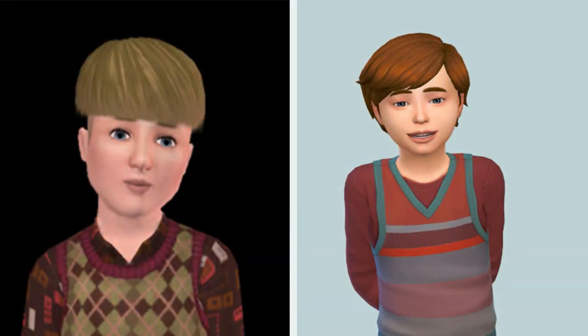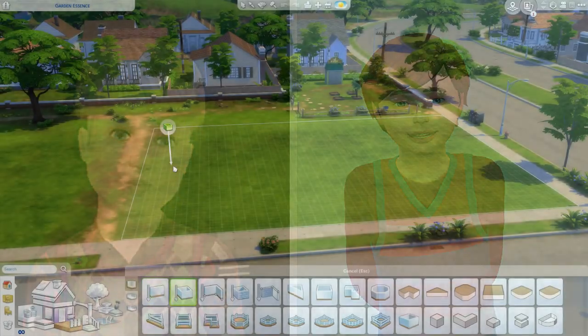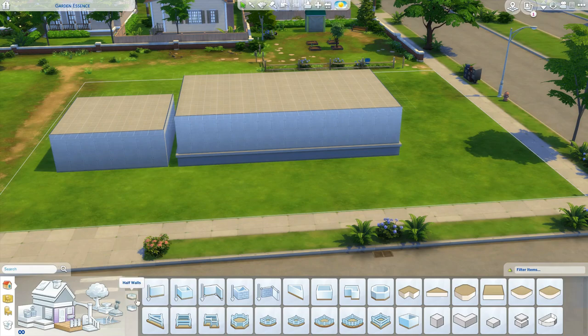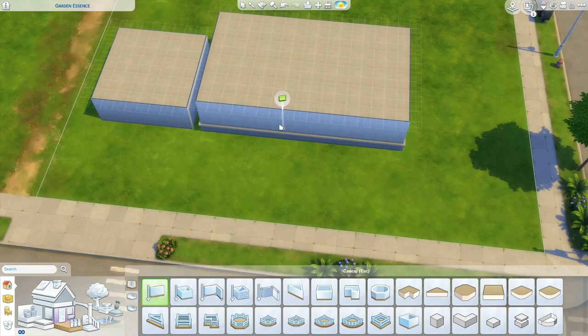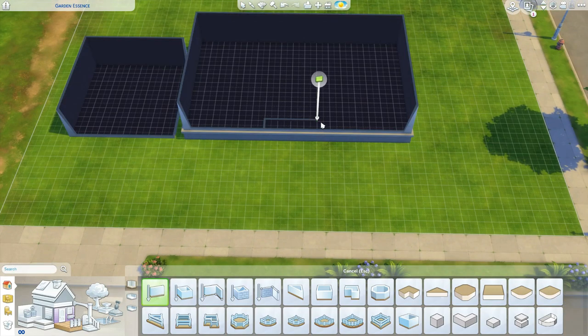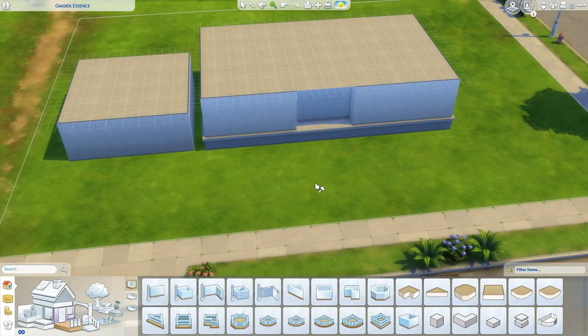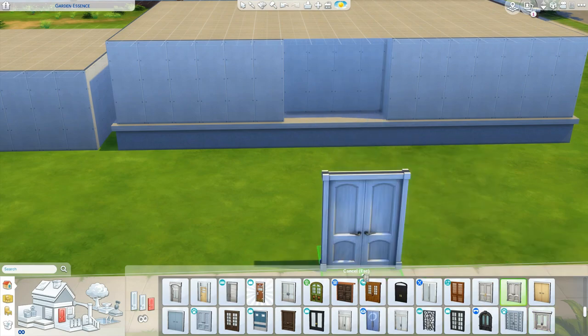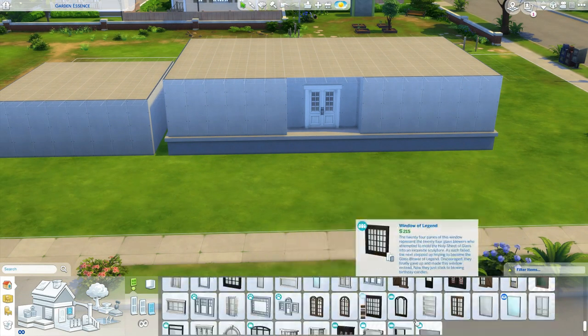I guess the separate beds have something to do with traditional roles from the past — I'm not sure. But I definitely did not do that in my Sims 4 version. I gave them a double bed because I think they would still woohoo. I mean, I would hope so. Anyway, a little bit more about Beverly.